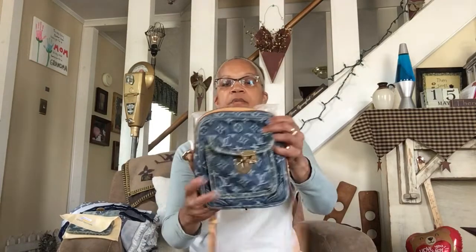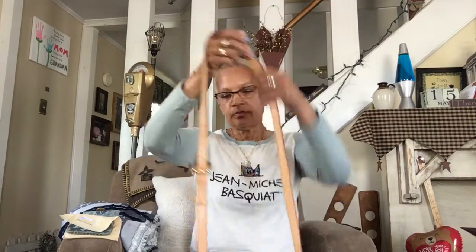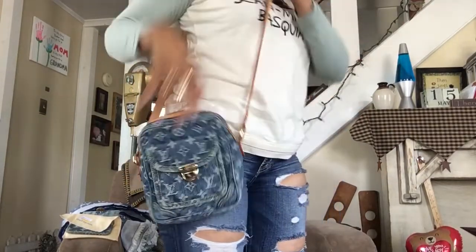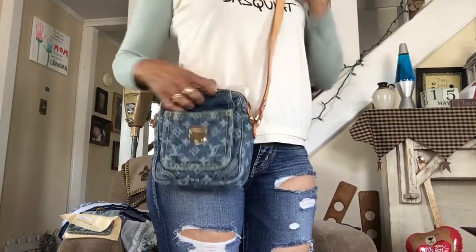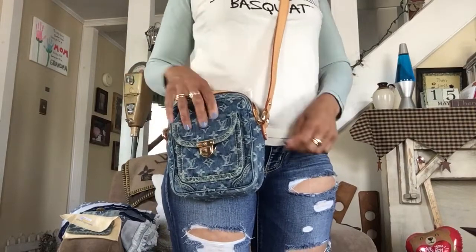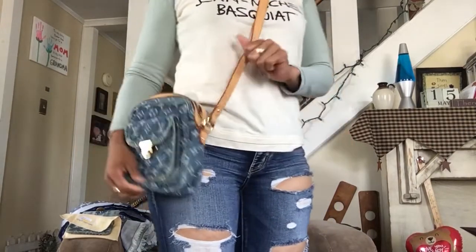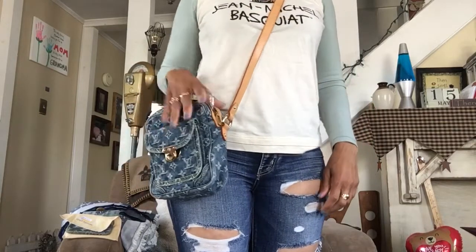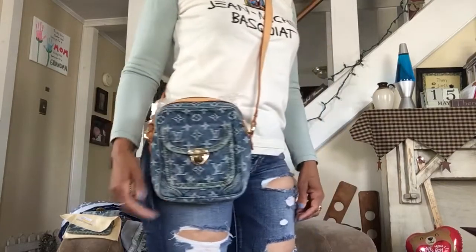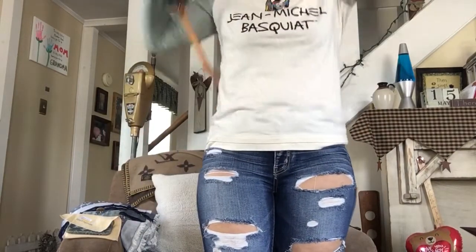You've seen this before, but it's part of the collection — the denim camera bag. I love this one; it's my crossbody. I think I paid around $1,300 to $1,350, as I mentioned in another video. Still a great price for great condition if this is the bag you're wanting.